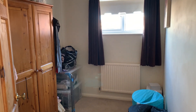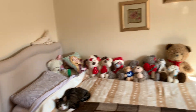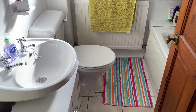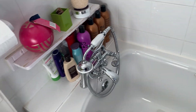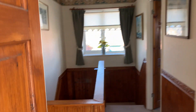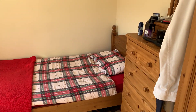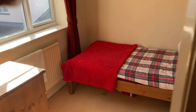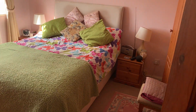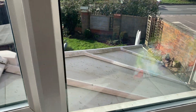Upstairs, the smallest bedroom is actually quite a generous sized single. There's a double bedroom to the front, and the family bathroom features a modern white suite with a bath, a handheld shower unit, and an electric shower. There's another single bedroom to the front, and then to the rear a double bedroom with a window overlooking the rear garden.